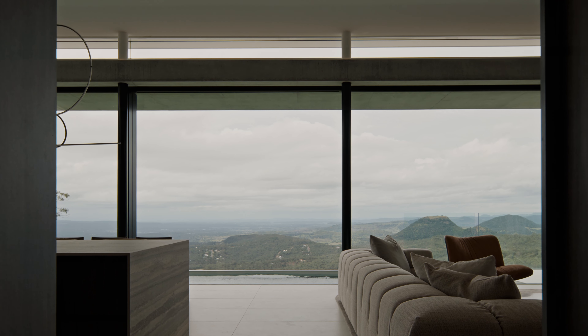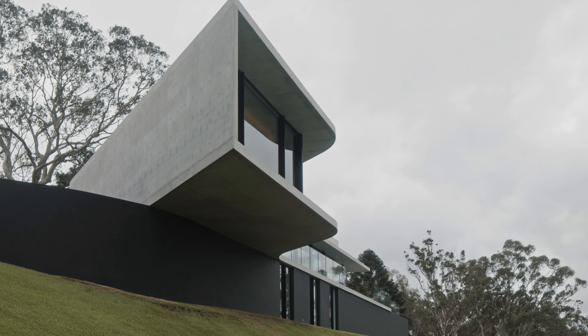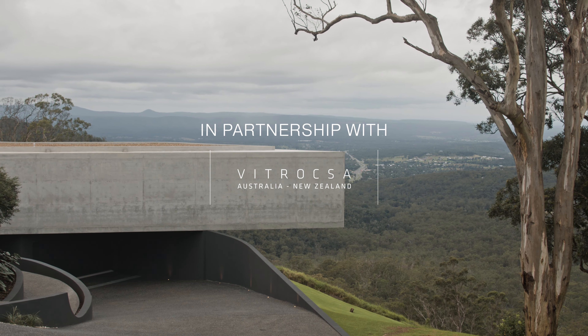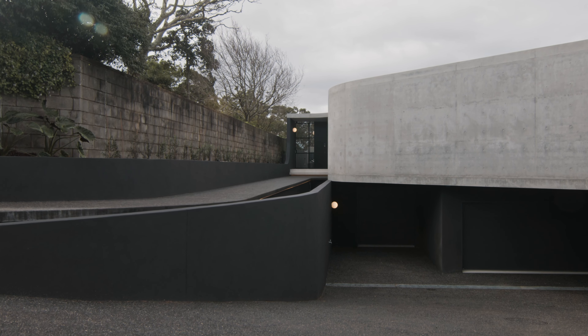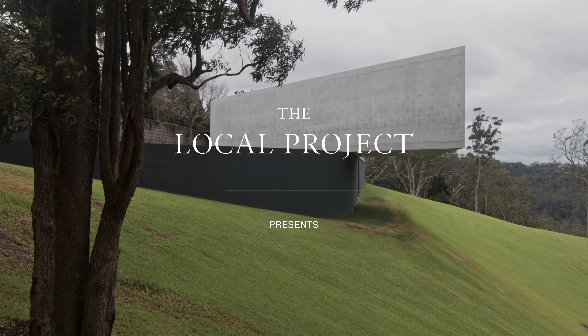The most challenging part of the design is definitely the cantilever of the house. In itself it is a feat of engineering and I'm just utterly amazed at the achievement that has been created here. Everyone was committed to this project — the client was unrelenting in their approach and determined to see this through. We're just absolutely amazed that it all came together, and it's just a beautiful piece of architecture we're thankful to be involved with.